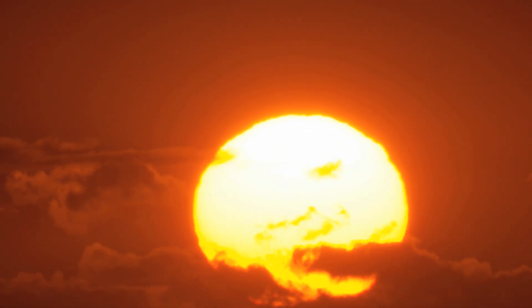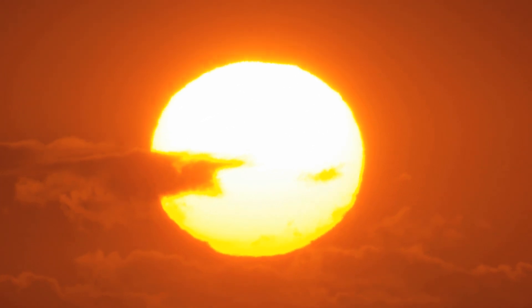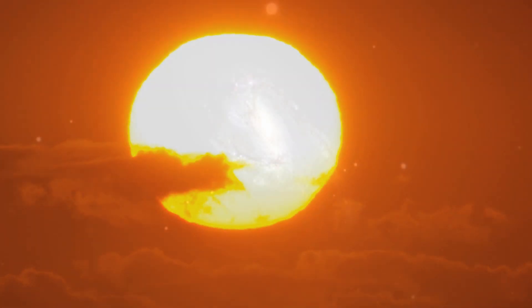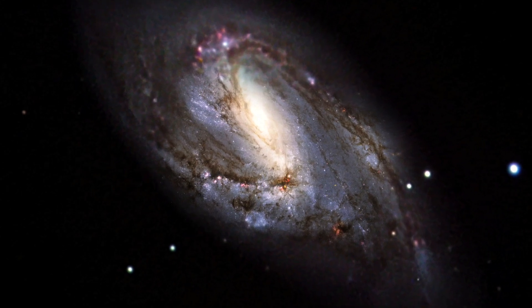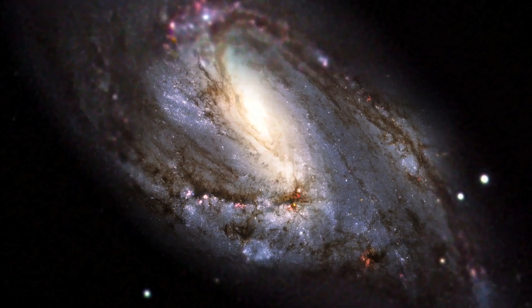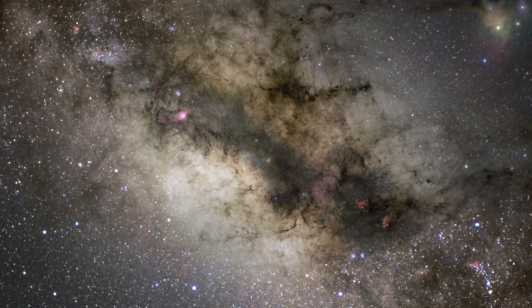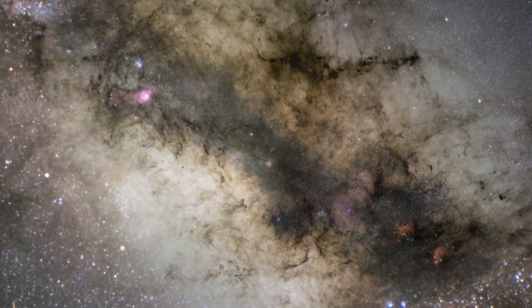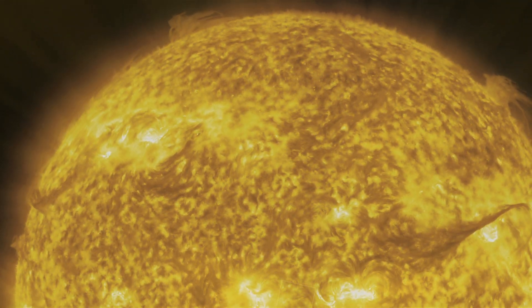Our sun is part of a grand cosmic symphony whose movements span billions upon billions of years. We are its audience, captivated by the intricate timing of its notes.